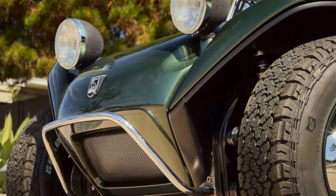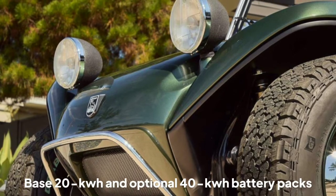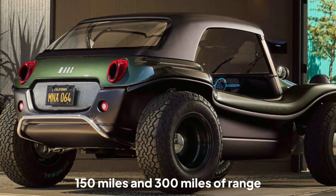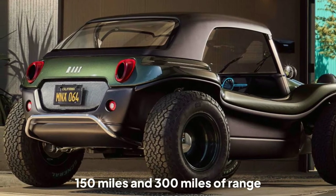The classic Myers features a base 20 kWh and optional 40 kWh battery packs, affording an estimated 150 miles and 300 miles of range, respectively.